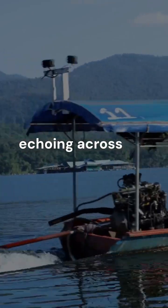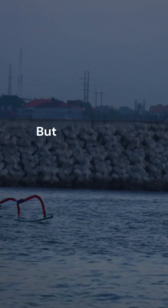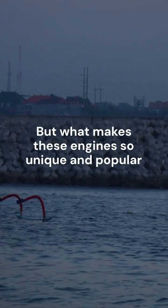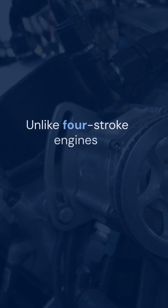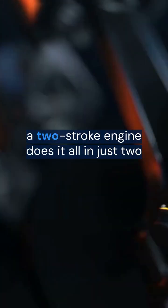Ever heard that high-pitched buzz echoing across the lake? That sound is the signature of a two-stroke boat engine. But what makes these engines so unique and popular among boaters? Unlike four-stroke engines, which need four piston movements to complete a cycle, a two-stroke engine does it all in just two.